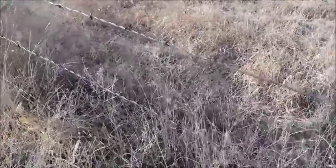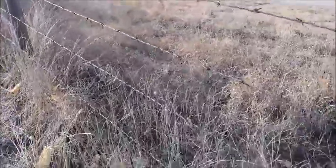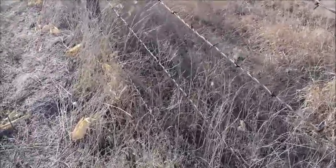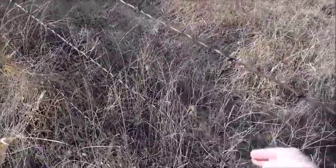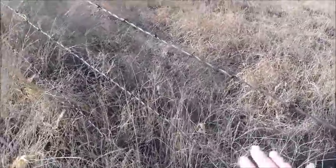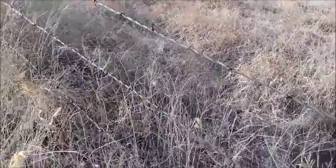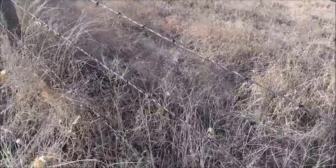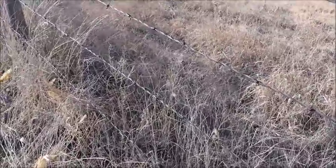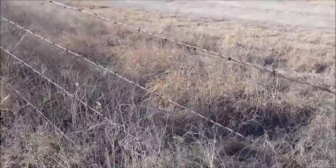Another situation I had with barbed wire was with Belle — go back and watch Belle's video for more detail. My mom went to check on them one day and Belle was straddled over one of the wires. We don't know how long she had been there, but it was long enough where she had struggled and moved enough that the barbs had cut underneath her. She had surgery, got stitched up, and they actually put a drain in the wound because it was so deep. This is the type of fencing that you want to avoid.